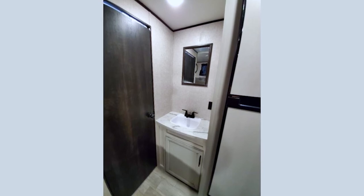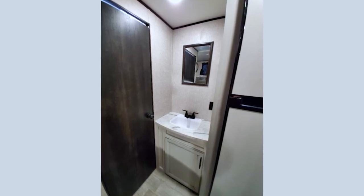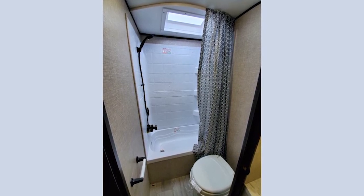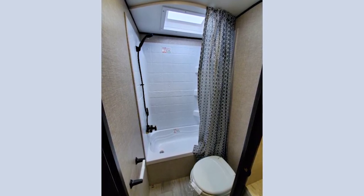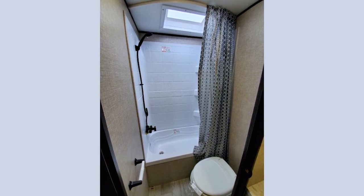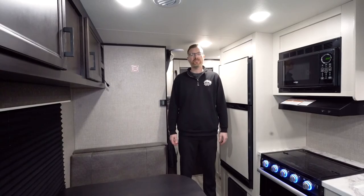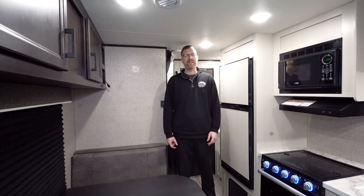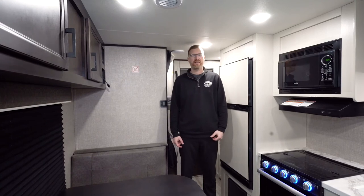Back here in the bathroom area, we've got the sink outside of the bathroom so somebody can be getting ready while somebody's in the bathroom or taking a shower. You've got a skylight in the shower and a roof vent with a fan. Thanks for watching the video. Stop into any of our locations to see the Jayco J-Flight 264 and why it's the number one selling travel trailer in the United States.